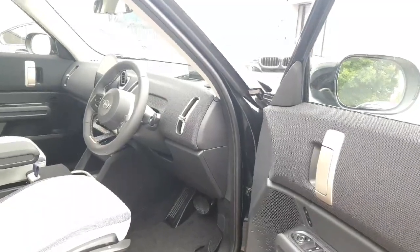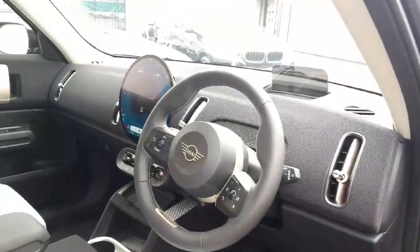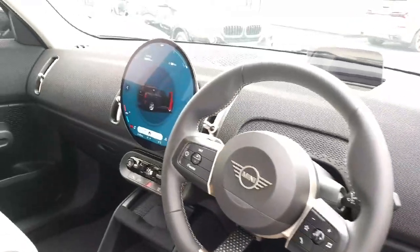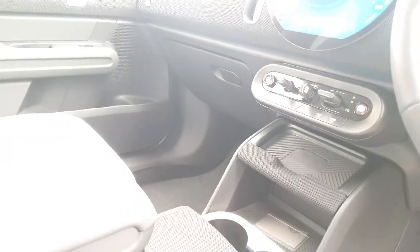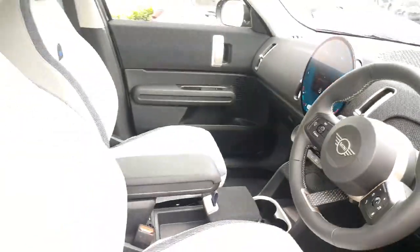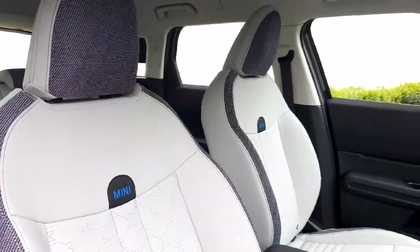Towards the driver's side, we've got our folding mirrors, Napa leather steering wheel, heads-up display, cruise control, wireless charging, Android Auto, Apple CarPlay, automatic transmission, Mini Experiences, and an adjustable armrest. A beautifully executed interior on this Countryman.